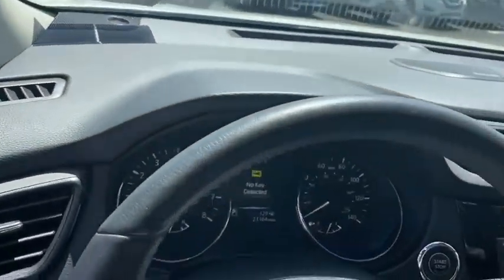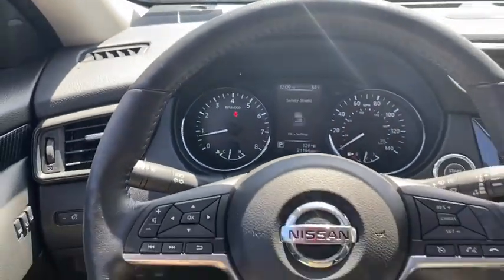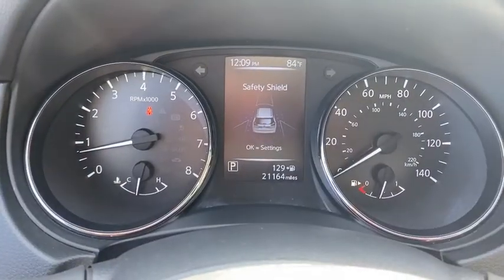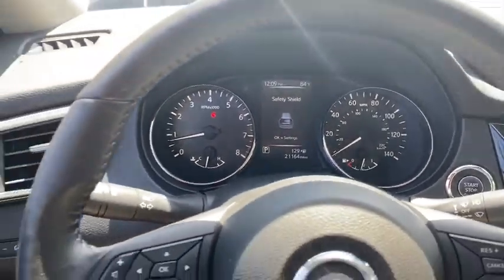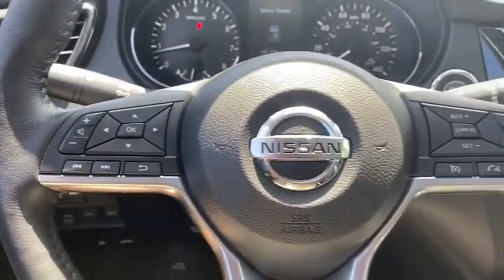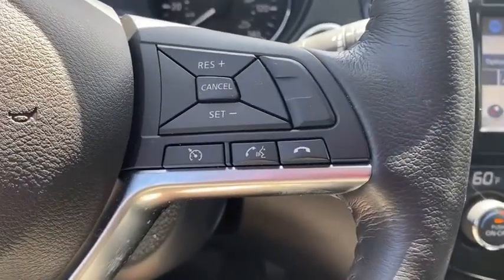All-wheel drive, traction control, stability control, keyless entry, remote engine start, Bluetooth, leather-wrapped steering wheel, adjustable steering wheel, power steering, keyless start, auto-dimming rear-view mirror, four-wheel disc brakes, cruise control, aluminum wheels.